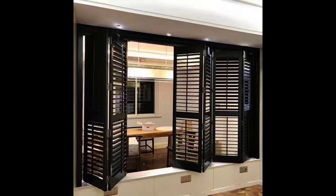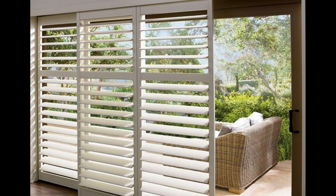Plantation shutters are a specific type of shutter characterized by wider louvers or slats. We love our basswood construction.